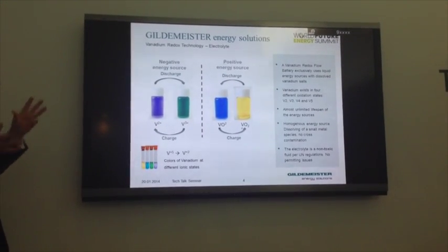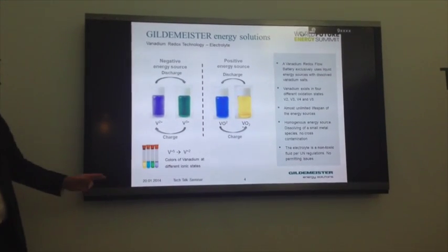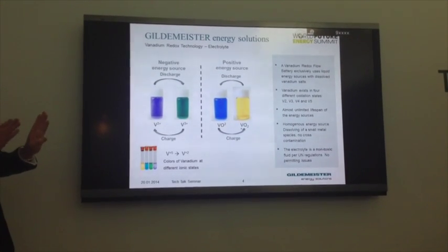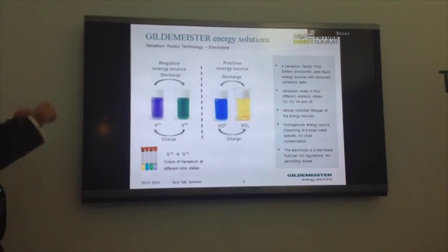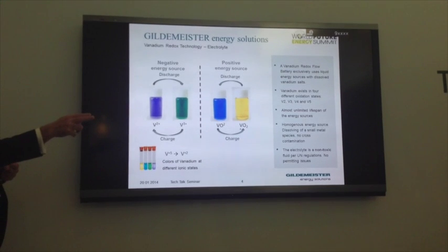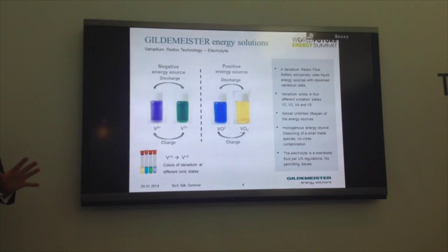That cell stack consists of a membrane. The membrane allows ion exchange either way across it, but no fluid exchange. So the fluid passes either side of the membrane at all times, allowing only ion exchange - whether charging or discharging. That's the principle behind a flow battery.